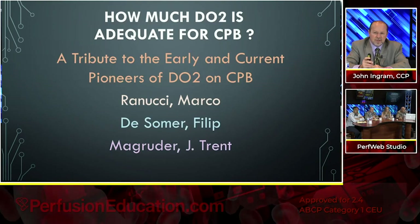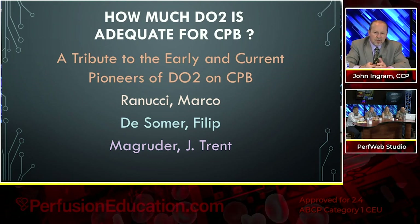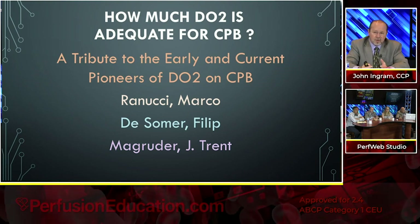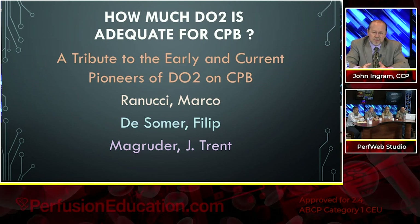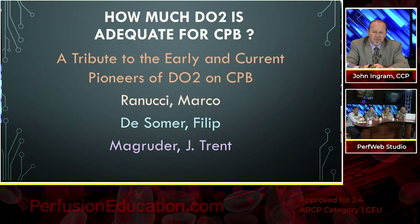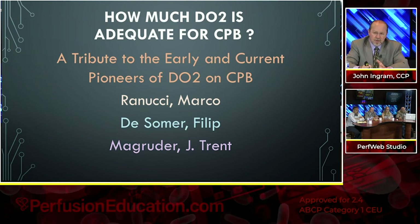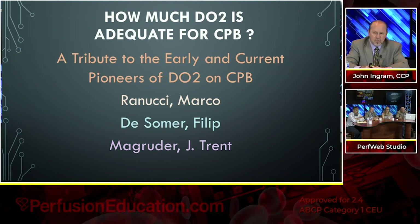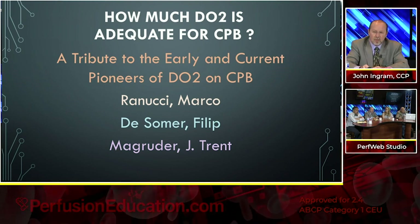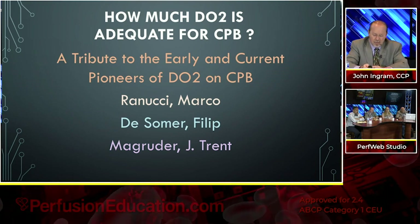How much delivery of oxygen is adequate for bypass? I want to give tribute to the early and current pioneers of delivery of oxygen on bypass: Marco Renucci in Italy, Philip DeSomer, and J. Trent Magruder here in the States. These aren't the only ones — many have collaborated together. Between them, they've probably done over 25 to 30 papers just on goal-directed perfusion with delivery of oxygen and carbon dioxide consumption. A lot of the papers I'm about to go over are by these gentlemen.